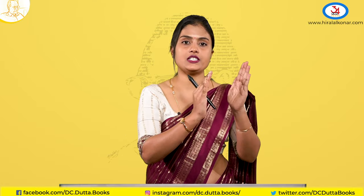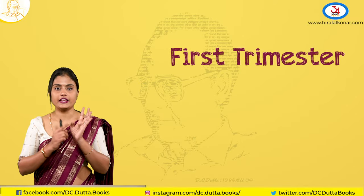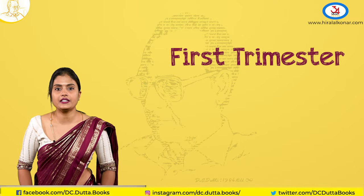The diagnosis varies in 1st Trimester, 2nd Trimester and 3rd Trimester. Commonly patients present to us in the 1st Trimester, so let us begin with 1st Trimester by history.